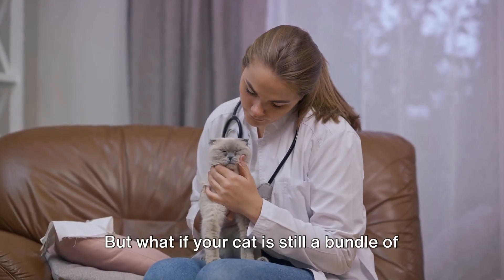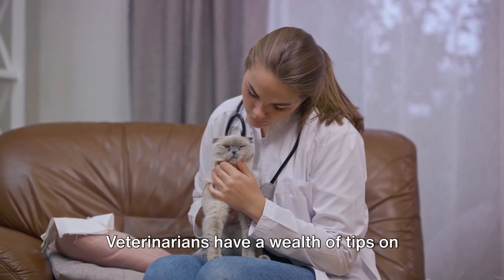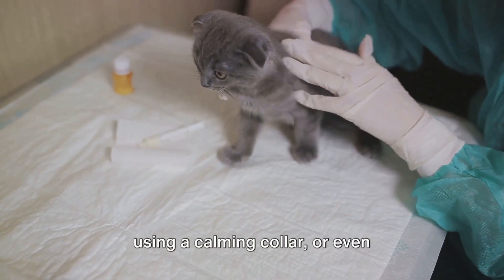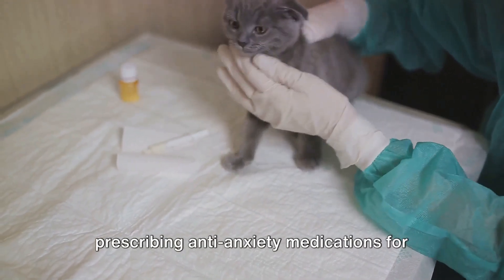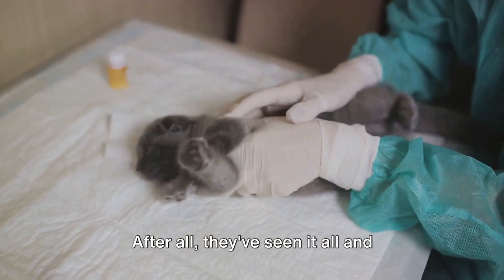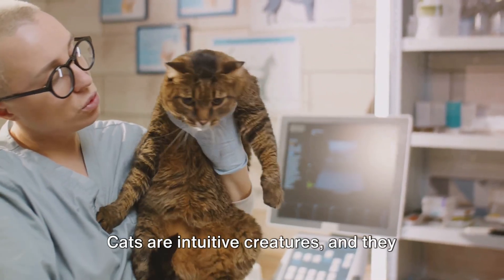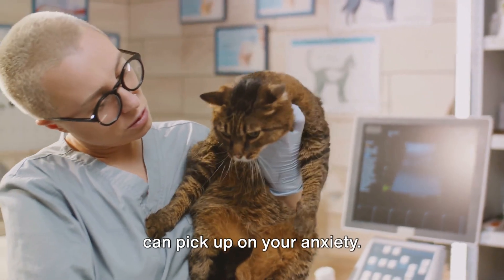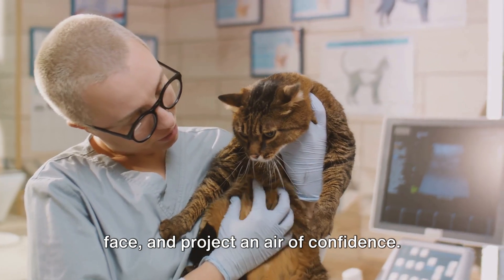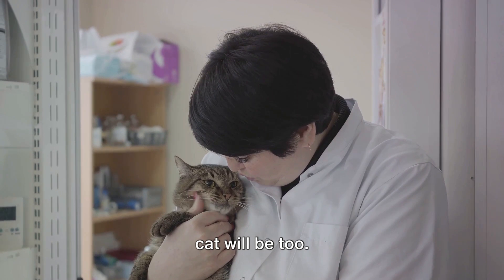But what if your cat is still a bundle of nerves? It's time to listen to the experts. Veterinarians have a wealth of tips on keeping your cat calm. They might suggest playing soft music, using a calming collar, or even prescribing anti-anxiety medications for extremely stressed cats. Don't hesitate to ask for advice — after all, they've seen it all and they're there to help. Lastly, remember to stay calm yourself. Cats are intuitive creatures and they can pick up on your anxiety. So take a deep breath, put on a brave face, and project an air of confidence. Your cat will take cues from you, and if you're calm, there's a good chance your cat will be too.